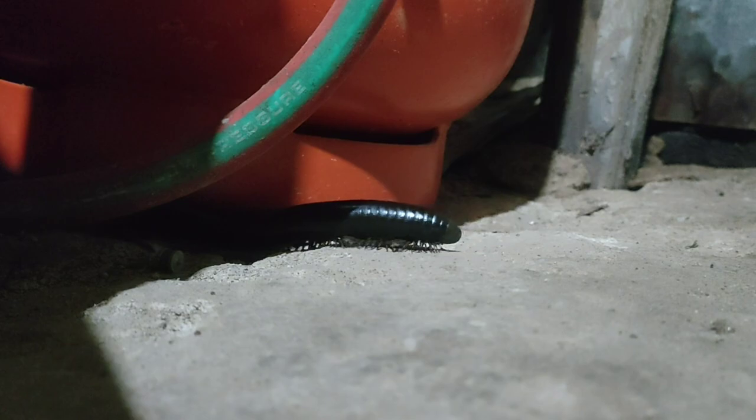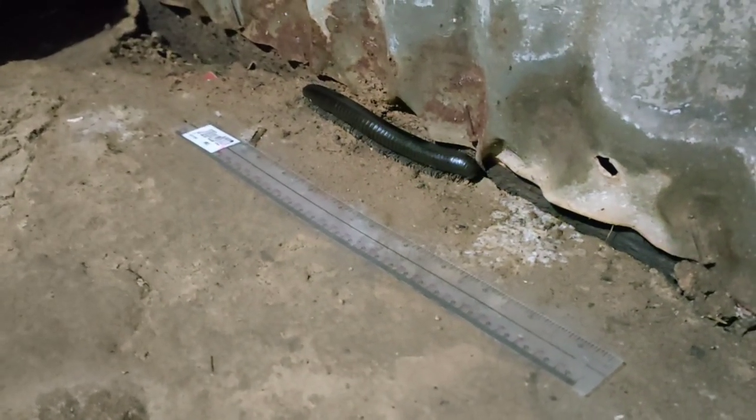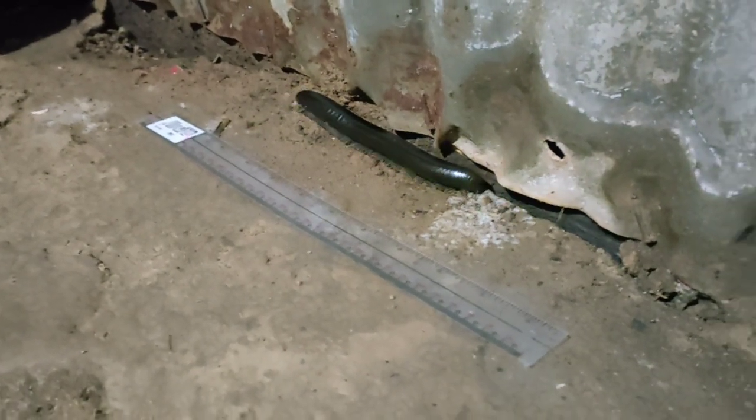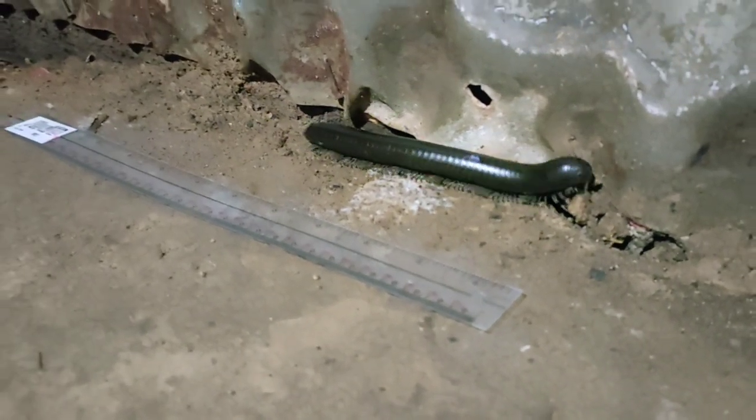Have you seen this huge millipede before? Because for me this is my first time seeing this. I have a ruler there — I purposely put it there so that you have an idea how long it is.